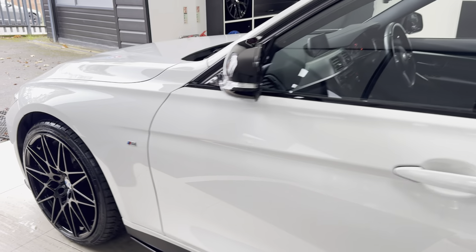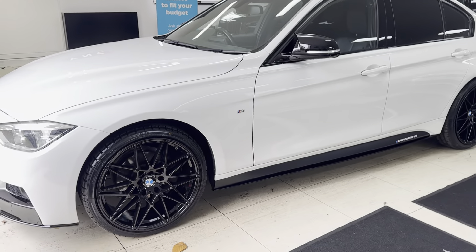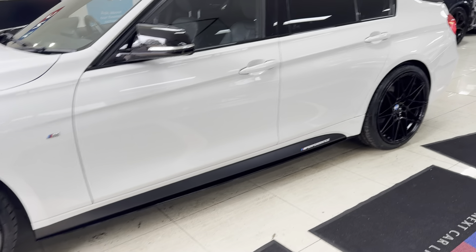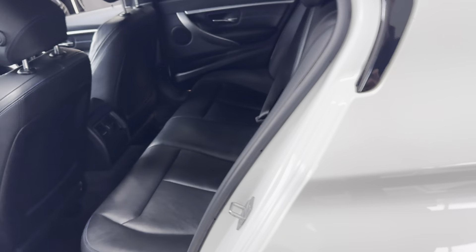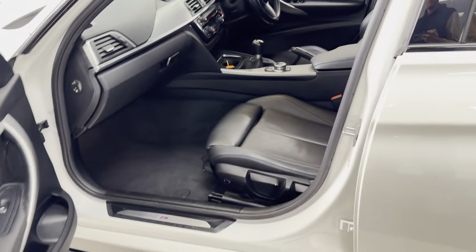Moving through onto the passenger side, where again it's a nicely kept example of the 318d. Inside, this one has got the M highlight leather, full Isofix rear bench, and six speed manual gearbox.